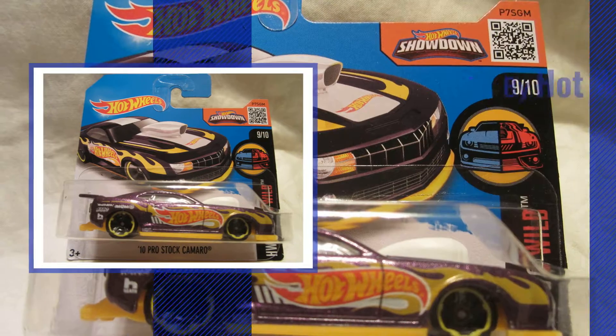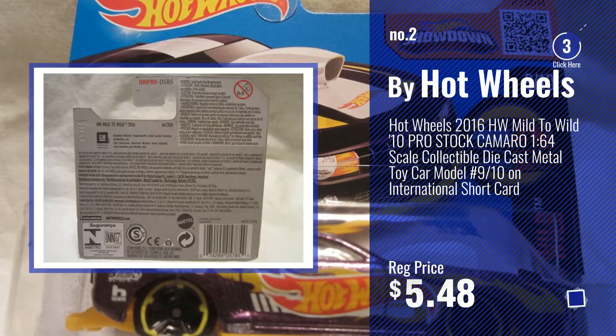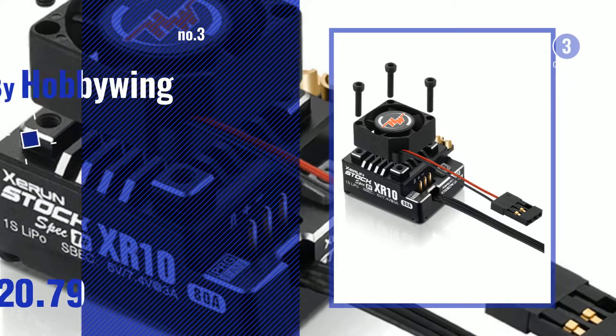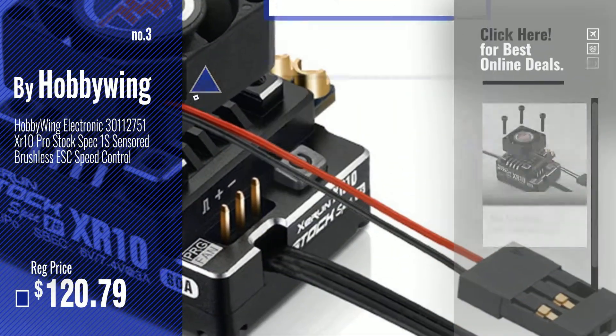Number 2, buy Hot Wheels. Number 3, buy Hobbywing. Get your favorite toys now — just click this circle in the corner.